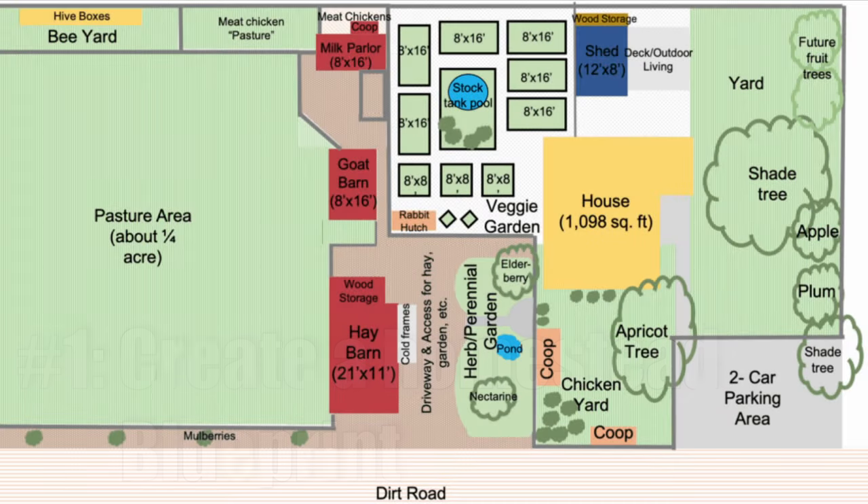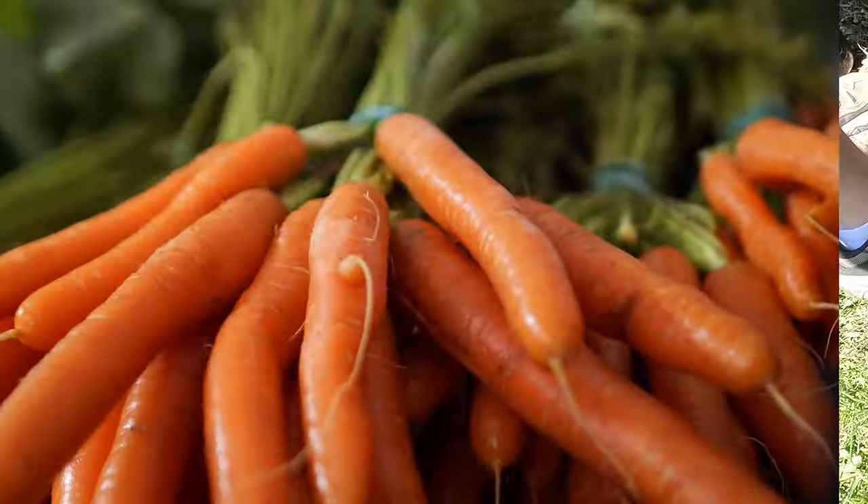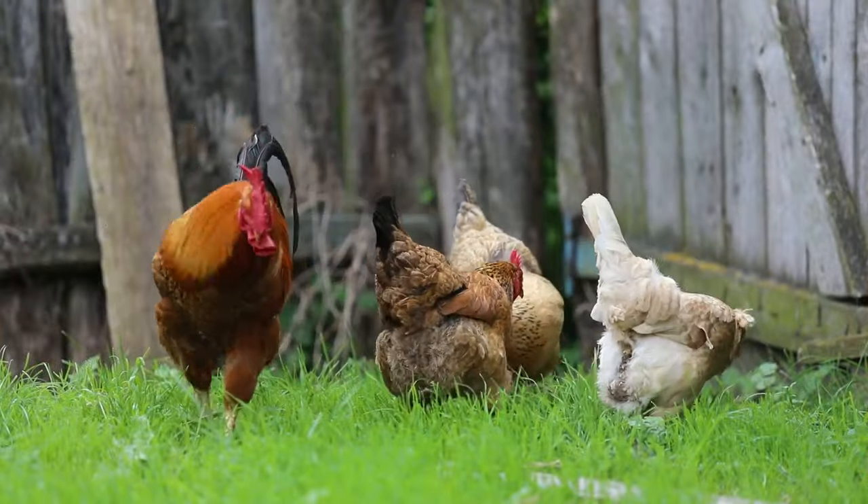Let's talk about one of the first things we want to do: planning what we want our homestead to look like. There's one really important question we need to ask ourselves — how self-sufficient are we looking to be? That's going to help us determine things like do we want to live off-grid, grow our own produce for fresh fruits and vegetables, or raise our own livestock and poultry for fresh meat, dairy, and eggs. We also have to think about where we're living currently and where we want to live in the future.